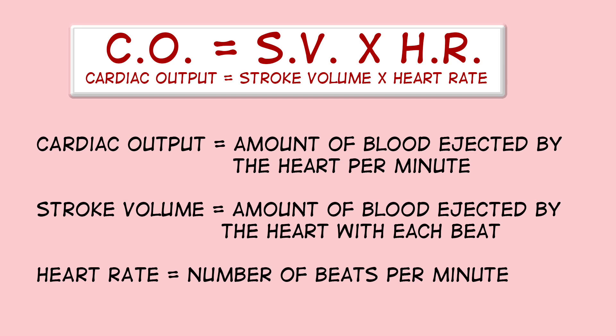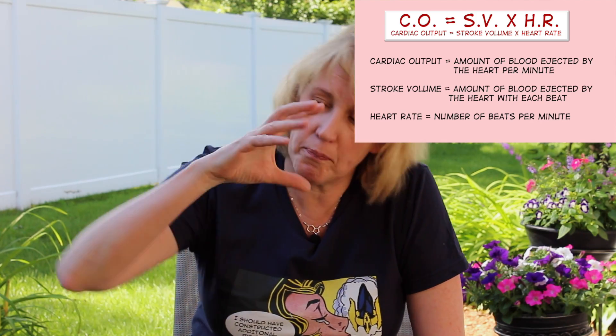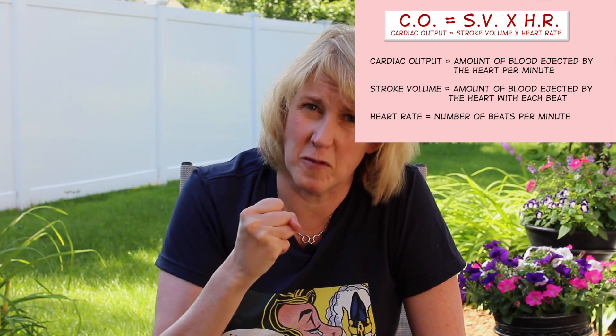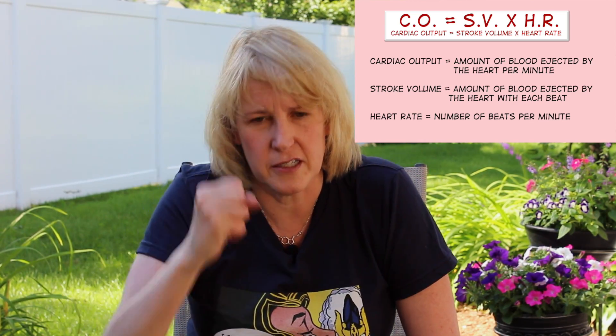Two more things to mention before we move on to pathophysiology. The first is something called cardiac output — how much blood does the heart pump every minute. Each squeeze pushes out a certain volume of blood, about a third of a cup or so. If you multiply that stroke volume by the heart rate — which is just the number of pumps per minute — you get the cardiac output. Cardiac output gives us an idea of how much blood the heart is pumping, and therefore how well the heart is doing its job.